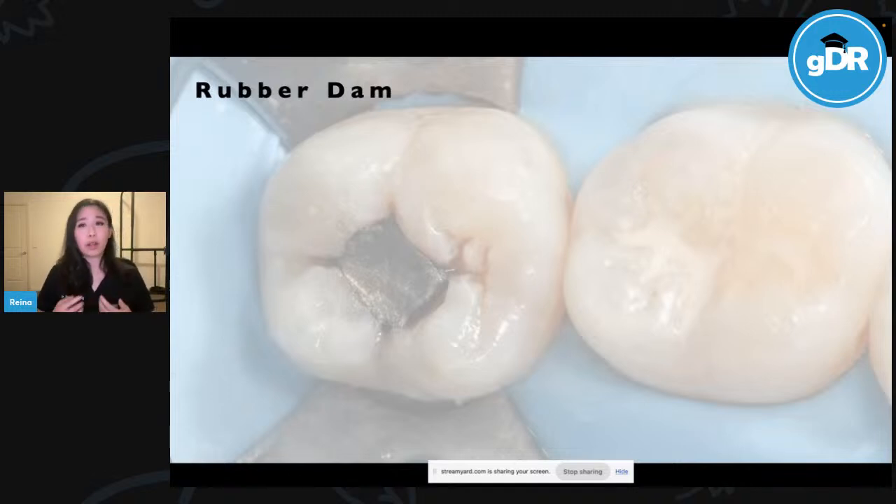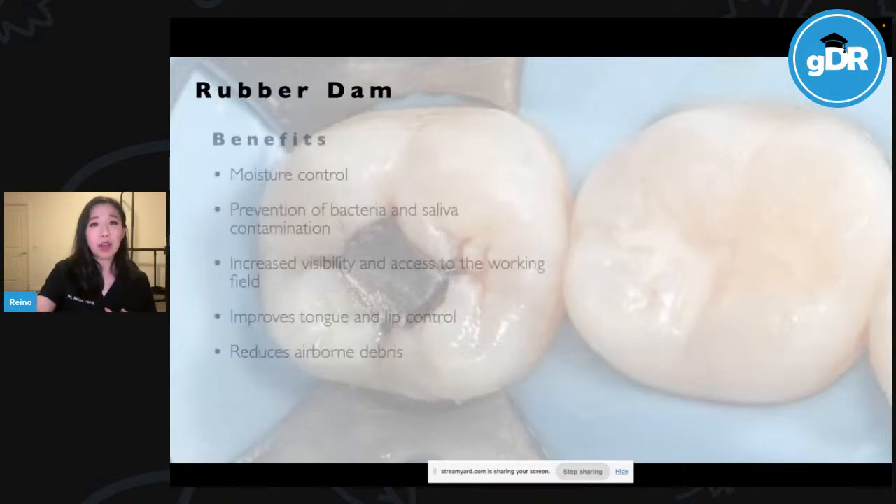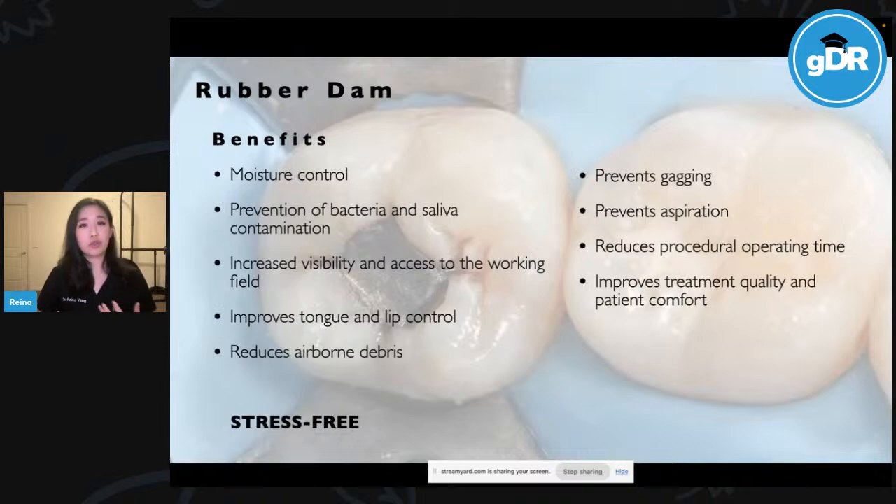Rubber dam can be quite intimidating at the start — the last thing you want is a patient complaining about discomfort and pain. Which leads us to the topic of rubber dam isolation. If you're looking to improve the quality and predictability of your dental work, I cannot recommend rubber dam enough. This recent 2023 Falako et al. clinical in situ study featuring Marcus Blatz — who I encourage everyone to follow on Instagram for very practical tips presented in an approachable way — found that rubber dam isolation has a significant effect on bond strengths to enamel.